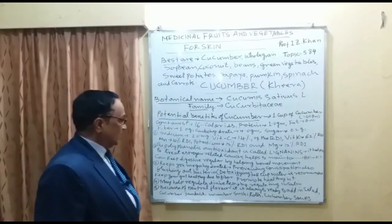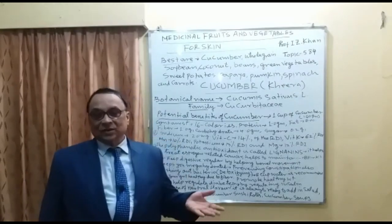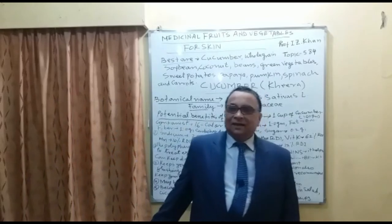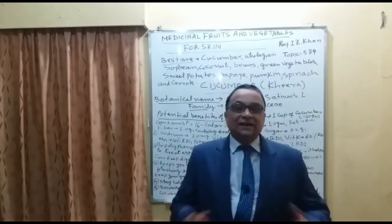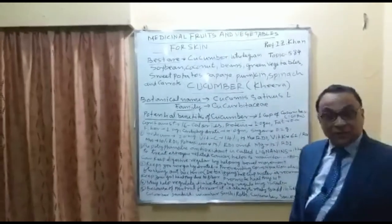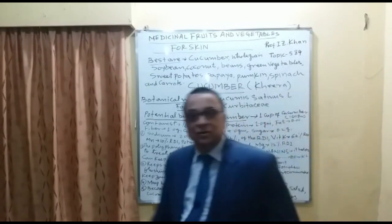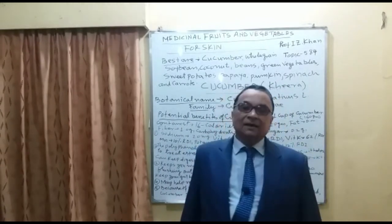Cucumber may also help regulate diabetes because it is mega-hydrated and can regulate the uniform cell-to-cell distribution of insulin. Because of its neutral flavor — not bitter, sweet, or sour — it is widely used in different types of preparations such as salads, sandwiches, sushi rolls, and bread rolls. Cucumber soup is also gaining popularity because of its healthy and medicinal properties.